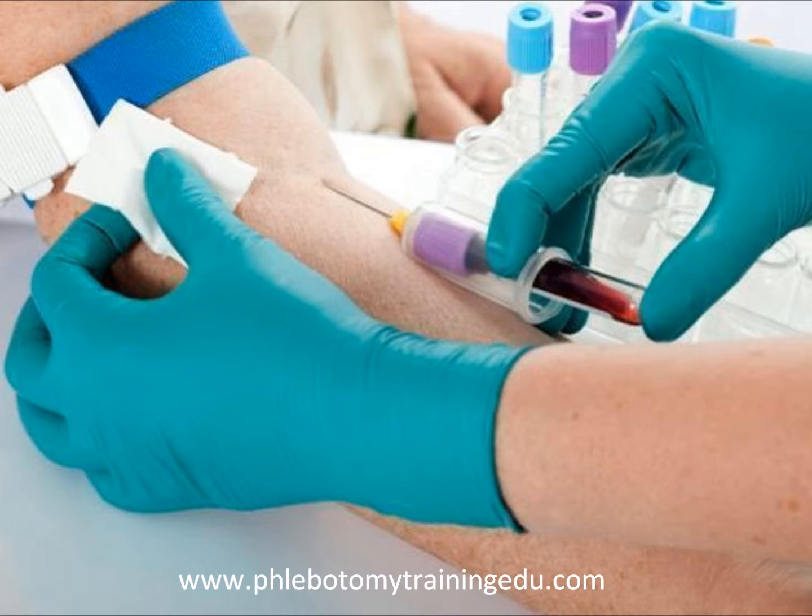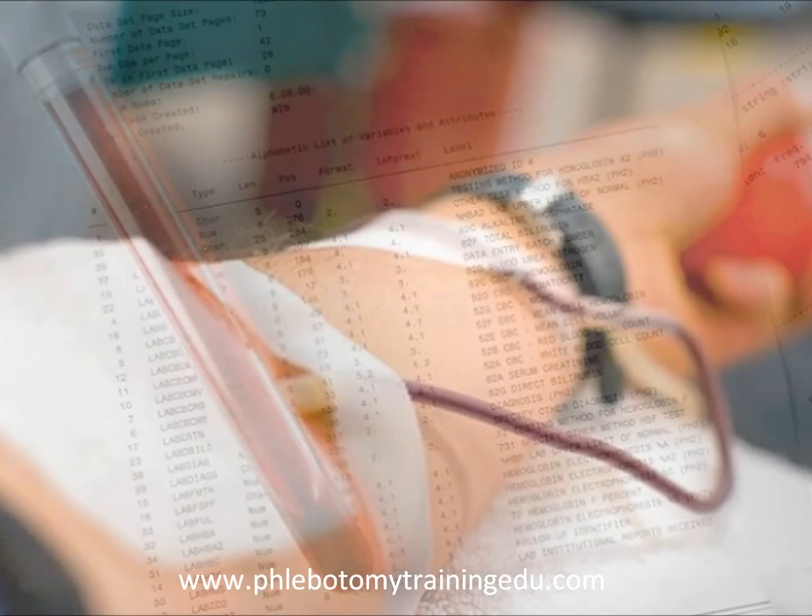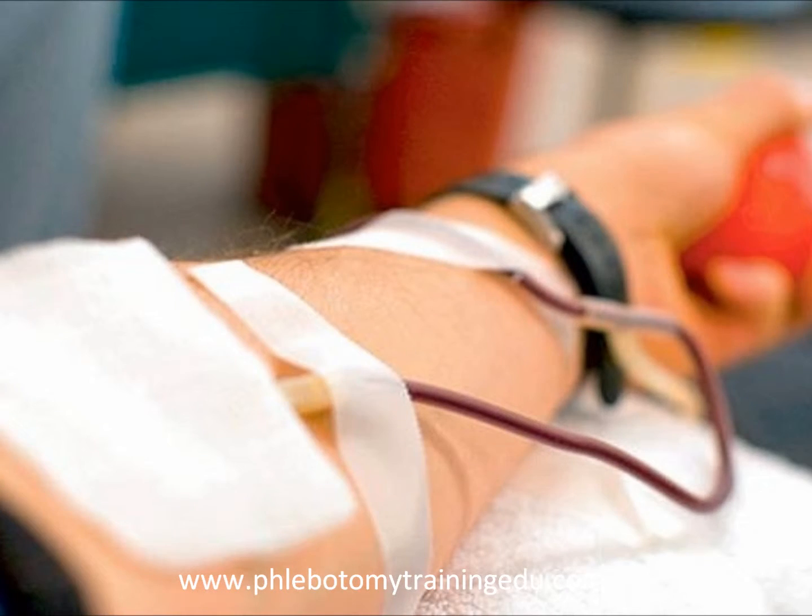To become a phlebotomist, first you must complete a phlebotomy training course. This can take anywhere from 4 to 24 months, depending on the classes. They may be at vocational training schools offering classes in allied health, or at colleges and universities that offer associate degree programs that take up to 4 years.